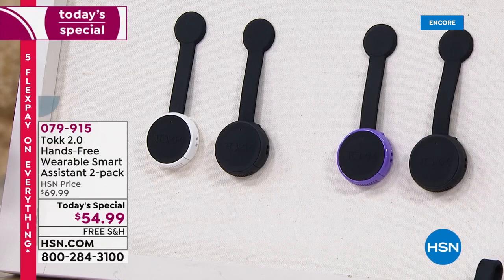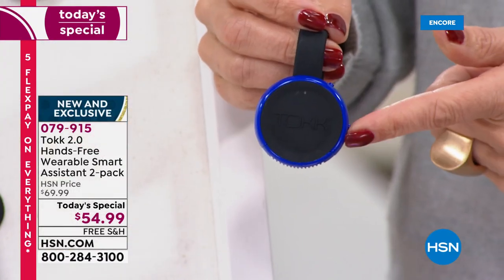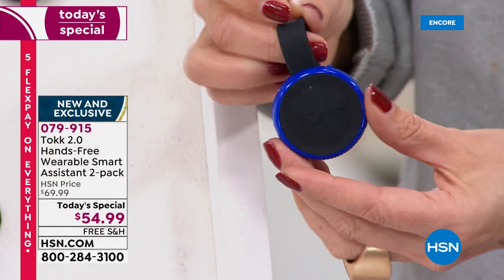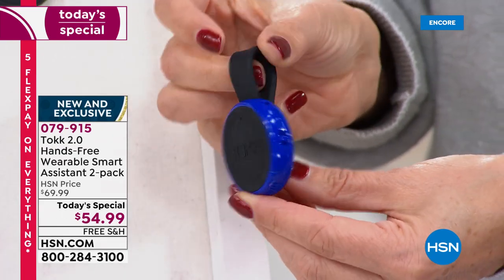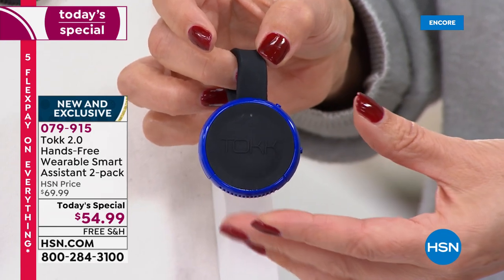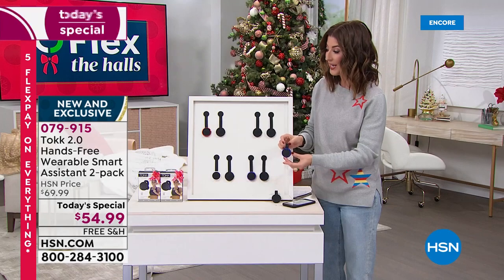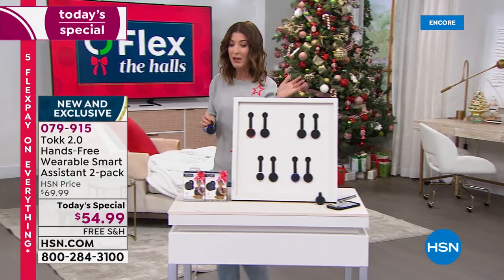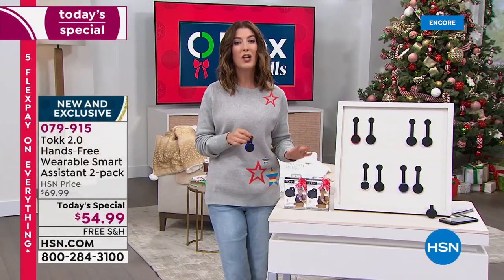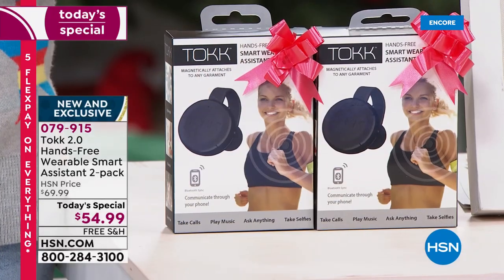There's also a duo with a black and a blue — I'm holding the blue color right here, another brand new HSN exclusive. You'll see how easy this is to put on and off. There's a nice strong magnet on the back. It clips to anything that you're wearing: your collar, your lapel, your scarf, your hat, even the visor of your car so you can talk hands-free. Usually you have to buy these individually, and we've always offered it as a single here at HSN for $35. For the first time ever, we're doing a two-pack for less than $55.